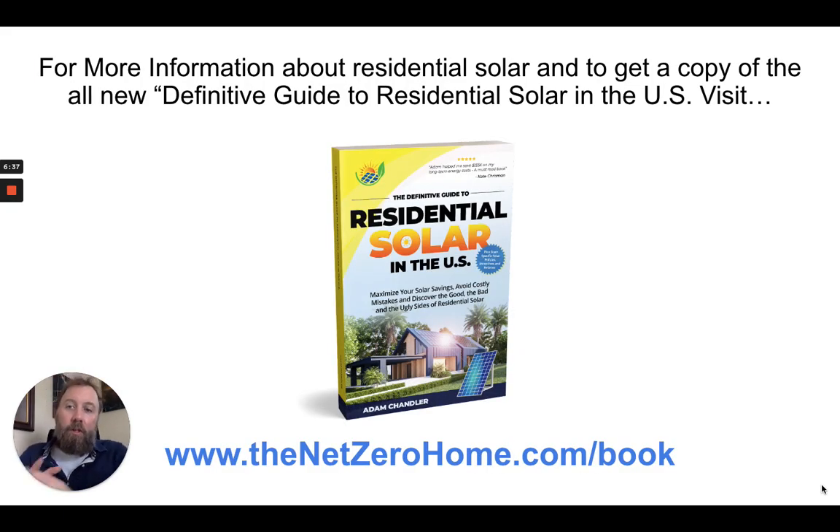For more information about residential solar and to get a copy of 'The Definitive Guide to Residential Solar in the U.S.,' visit our website at thenetzerohome.com/book. There's a link in the description of this video where you can get that and other helpful resources. Our website has a ton of free content about how to make the best decision, maximize your solar savings, and avoid costly mistakes in the solar industry. Let me know if you have any questions in the comments below — thanks for watching!